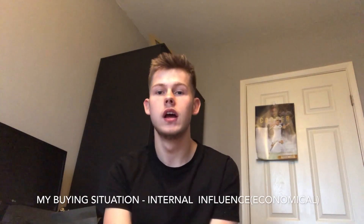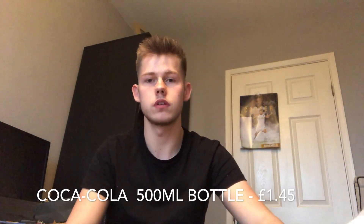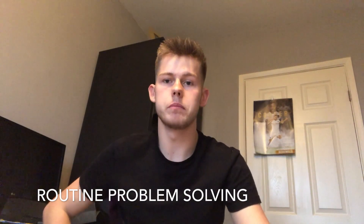My buying situation. I currently have a high disposable income due to working as a barman part time. This is a bottle of Coke. For this product I'm both the customer and the consumer as I both purchase the product and use the product. It was a routine problem solving purchase as it was more of an impulse buy rather than a thought out decision about purchasing.